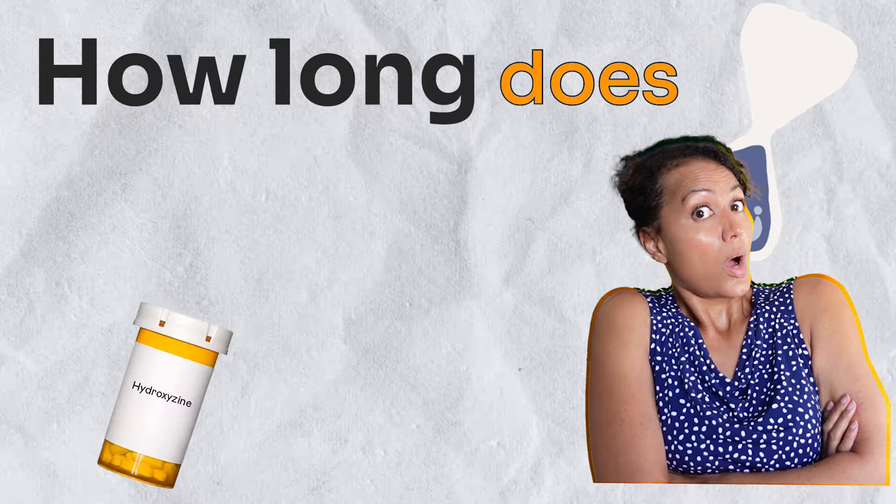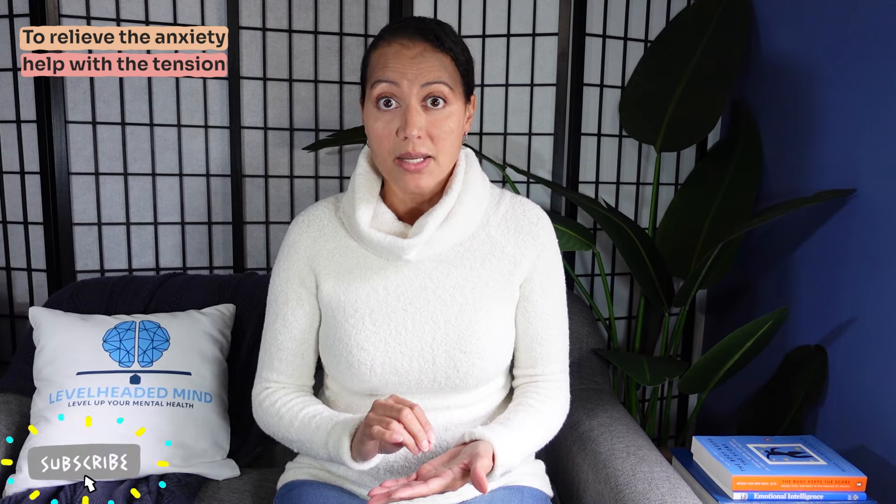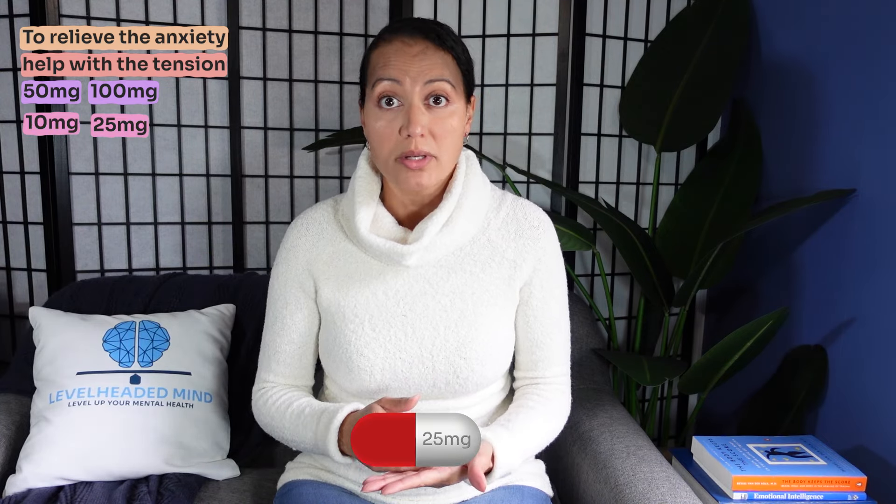How long does hydroxyzine take to work? It takes 30 to 60 minutes to relieve anxiety and help with the tension often associated with it. This is at therapeutic dosages typically of 50 to 100 milligrams, though some people may be very sensitive to the sedative effect and may need smaller dosages such as 10 or 25 milligrams.